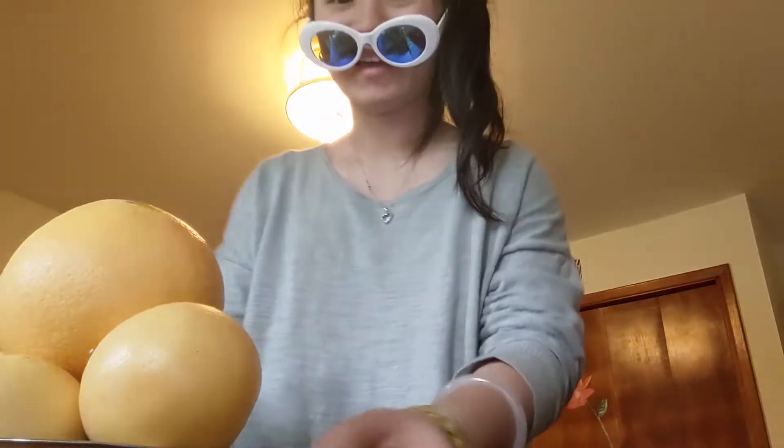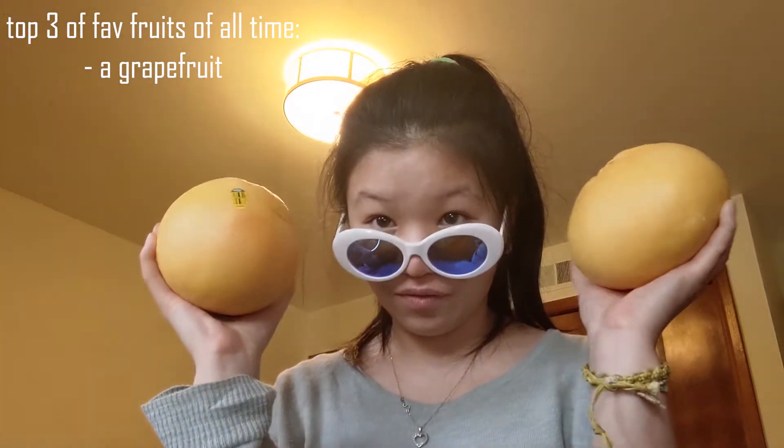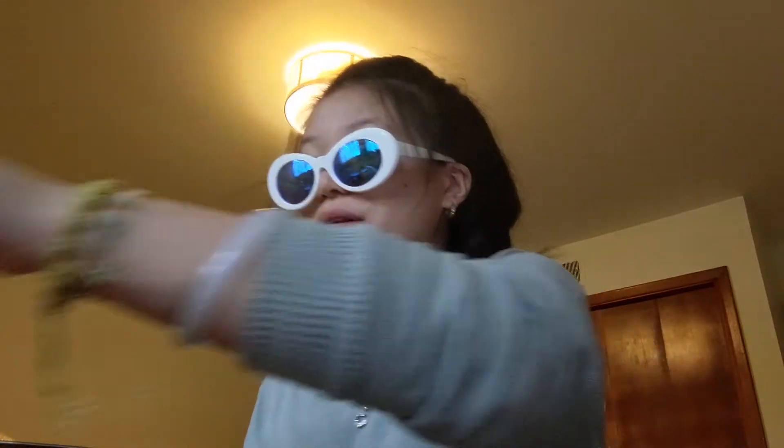Hi broskies and girlskies. Wonder what this is? Let me educate you. Education time! A grapefruit is on the top three list of my favorite fruits of all time. And you wonder, who cares? I do, because today I found the smallest grapefruit I've ever seen.